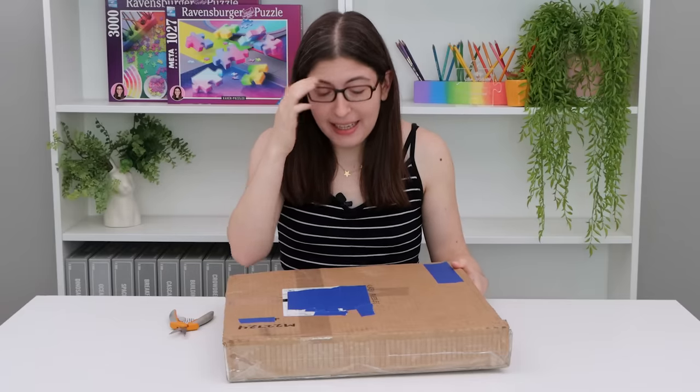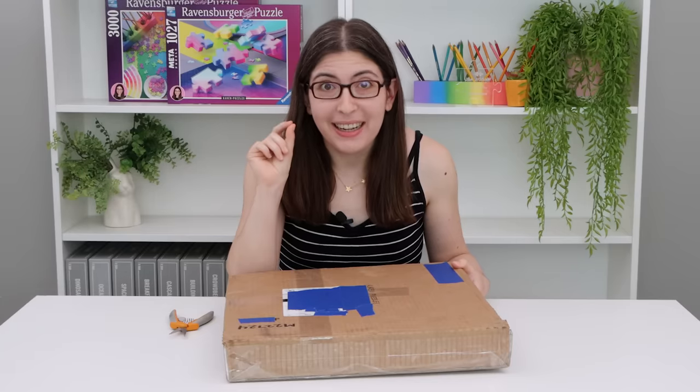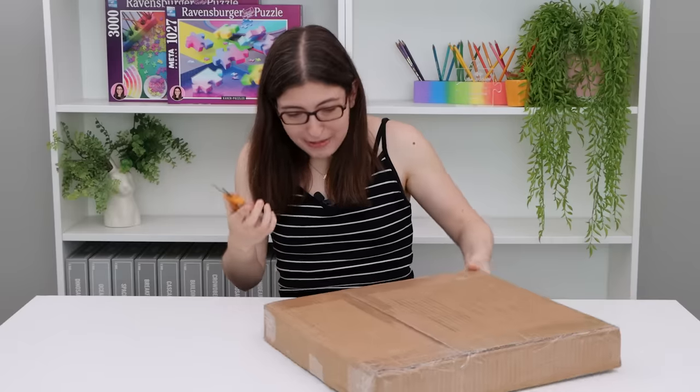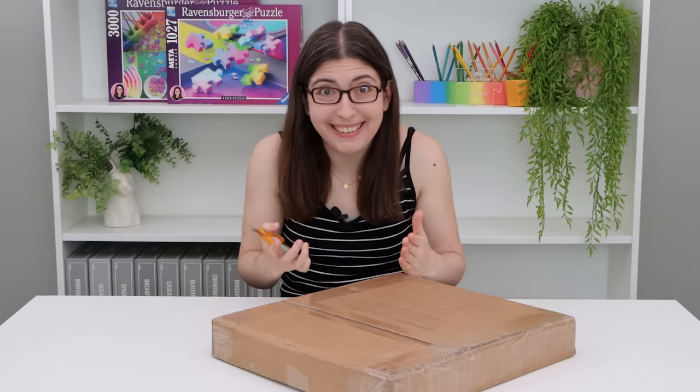Inside this box is the super rare Close Up of the Three Bears puzzle. Where do I open it from? I don't want to damage the puzzle.